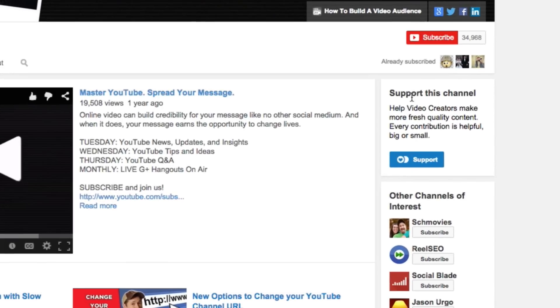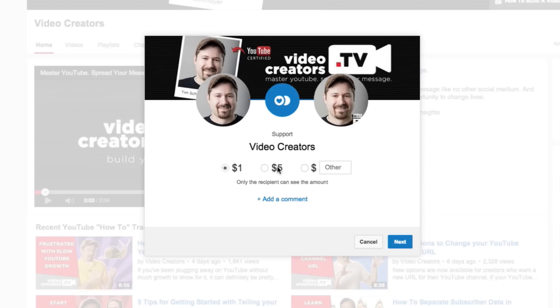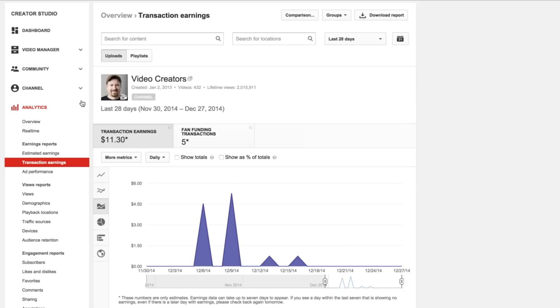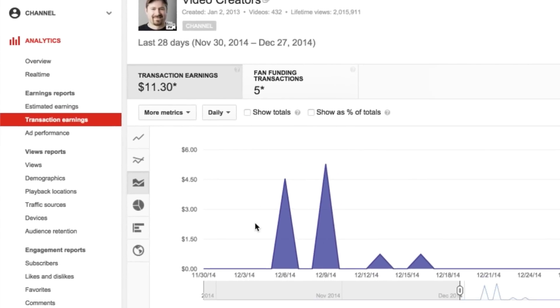A lot of you guys have probably enabled the fan funding feature on your channel recently that lets people donate and contribute money to you. It's kind of like a tip jar, a little thank you for the awesome content that you're making. But if you are used to going through YouTube analytics to find out how many contributions your viewers have made to you, it takes several days for that to catch up inside your YouTube analytics.